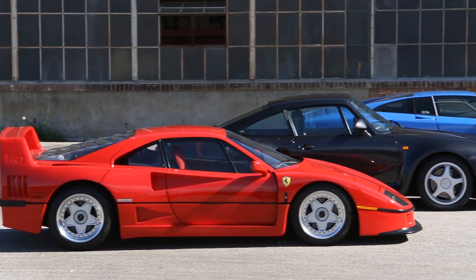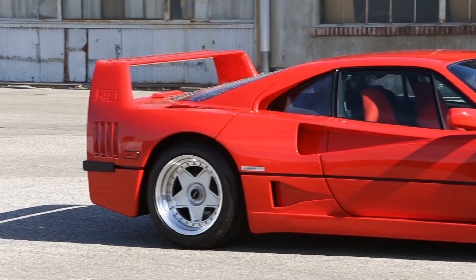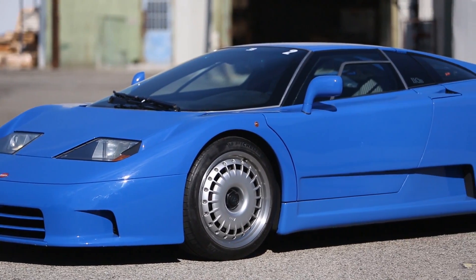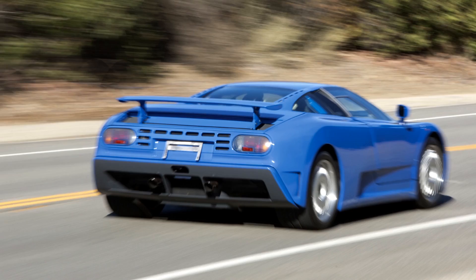In developing these three cars, the 959 is known as a technological tour de force, whereas the F40, when it came along, was more of a crude, raw race car. When we got into the EB110, that car was more of a luxury supercar — it could easily break 200 miles per hour, could easily be driven down the Autobahn, and it could easily be driven around town.